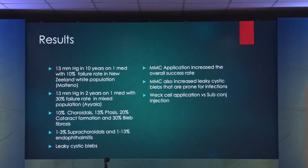The long-term success rate, as published by Maltino in his New Zealand-based population — mostly white, older patients — showed 30 mmHg at ten years on one medication with a 10% failure rate. This is strictly applicable to the white, older population in New Zealand, not our patient population here. In my mixed population study published three times in New Orleans — which is like India in terms of pigmented patients — it's 30 mmHg at two years on one medication with a 30% failure rate. In Indian populations, you're looking at 30-40% failure rate in two years due to excessive subconjunctival fibrosis.